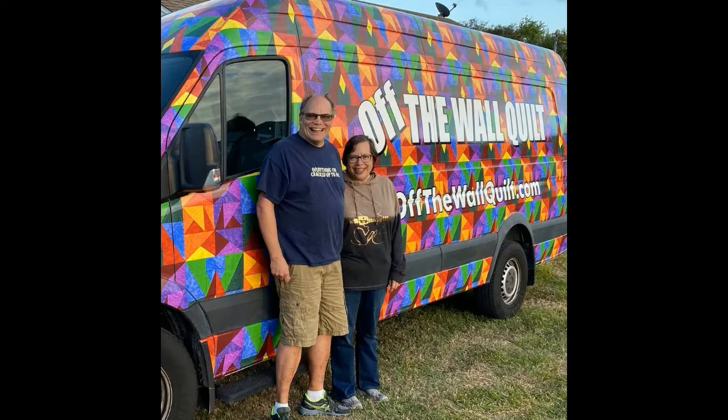Up until last March, we traveled around the country visiting quilt shows, teaching and lecturing at guilds, and stopping in quilt shops. We met lots of wonderful people along the way and were excited about this new way of meeting even more.